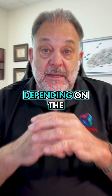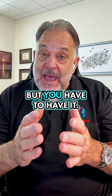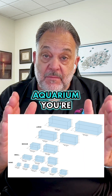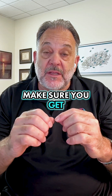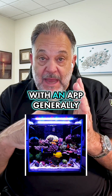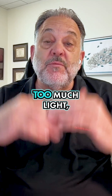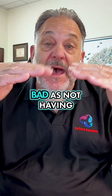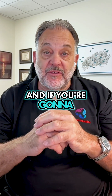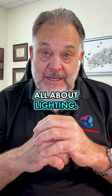The right lighting, depending on the size of your tank, can be expensive, but you have to have it. So do your homework for the size of aquarium you're going to have. Make sure you get the right light and then learn how to use it, because it'll generally come with an app on your phone. And if you have too much light, that's just as bad as not having the right light. So do your homework, and if you're going to set up a reef tank, make sure you understand all about lighting.